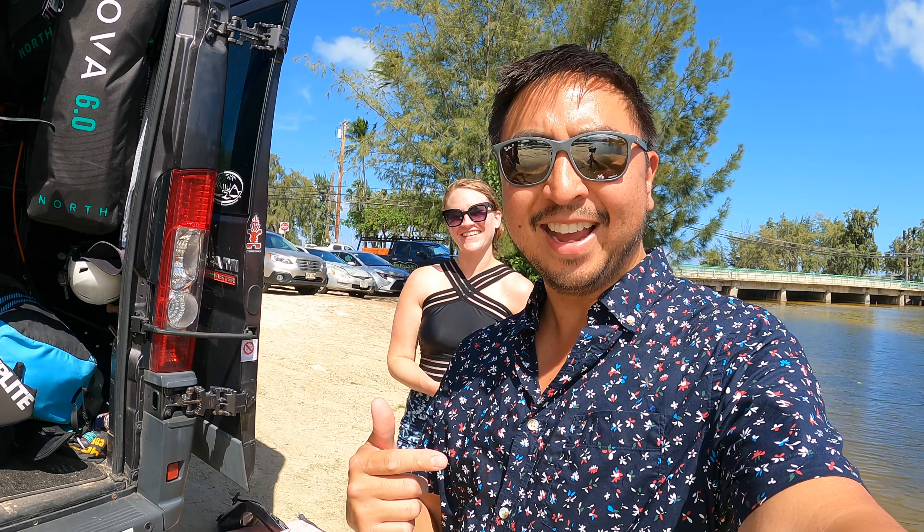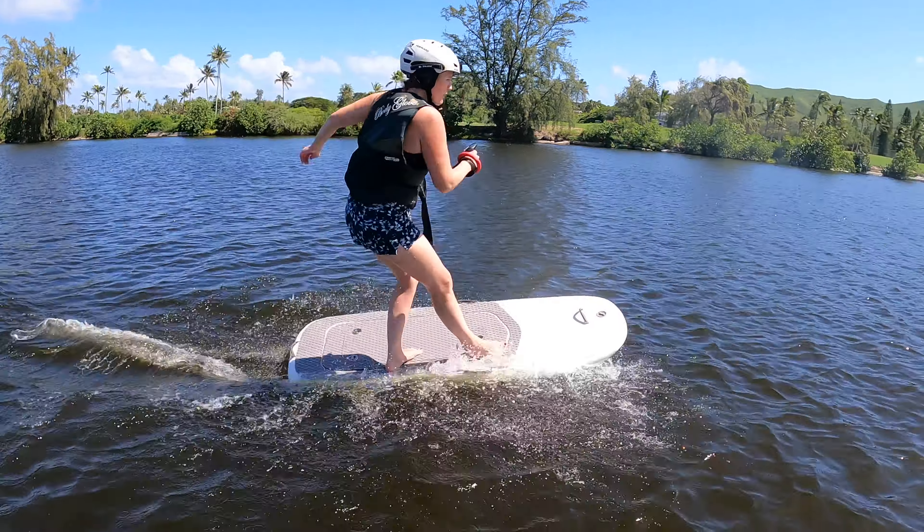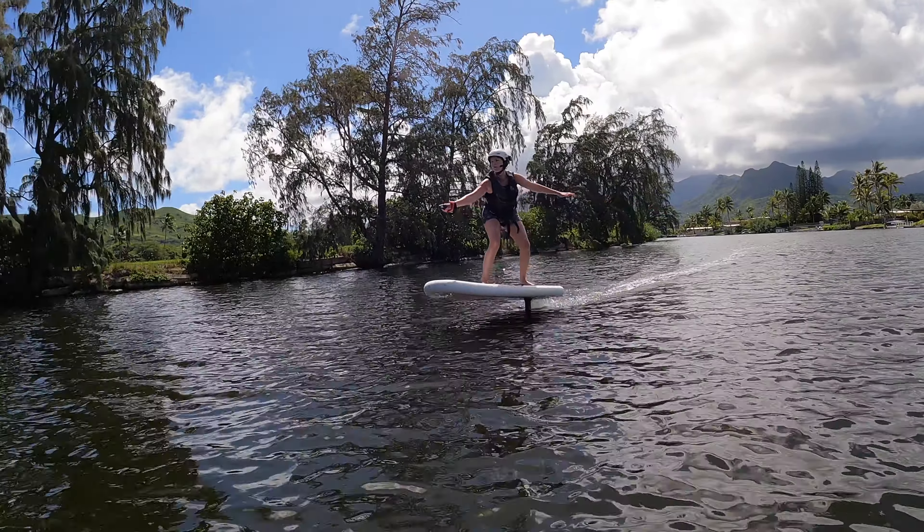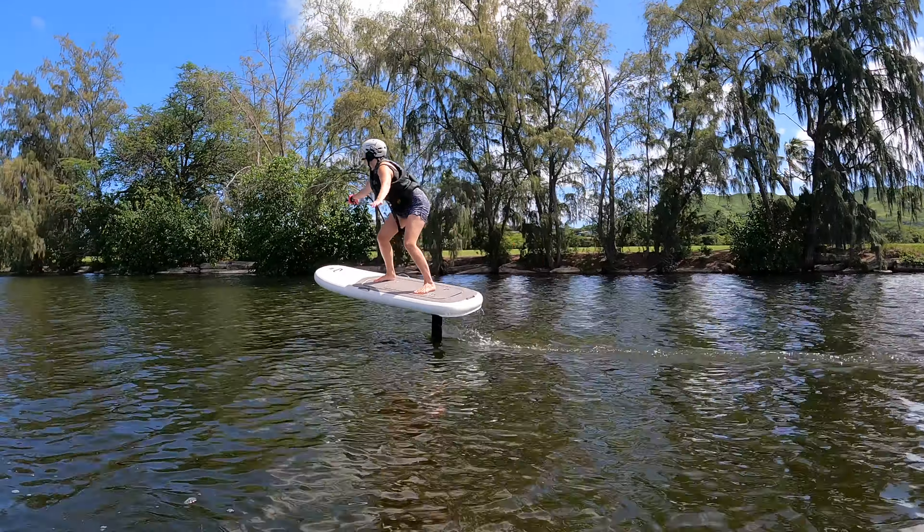We're back for day two of trying to teach my wife who has zero board sport experience how to fly board. Can she do it? Yes, she did. The first day she went 200 feet, but she was having troubles turning. Let's see if she can turn today.